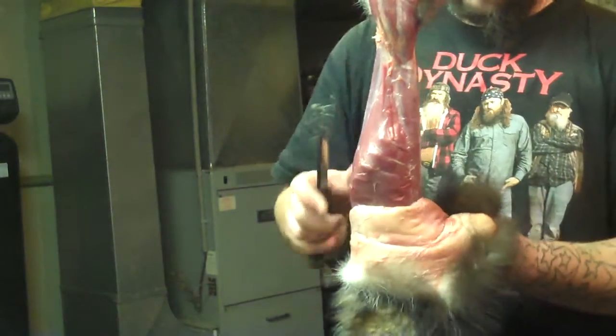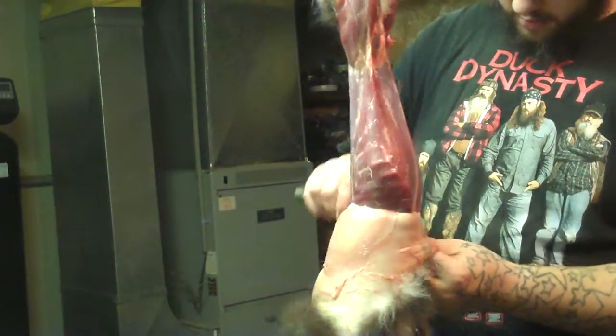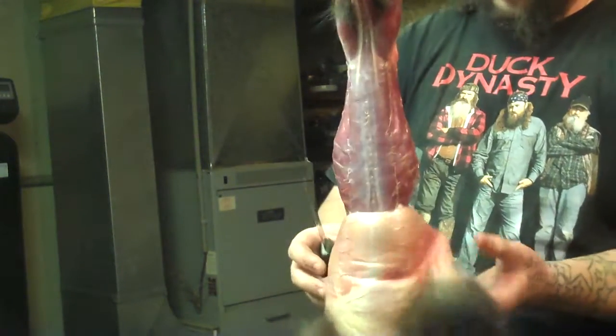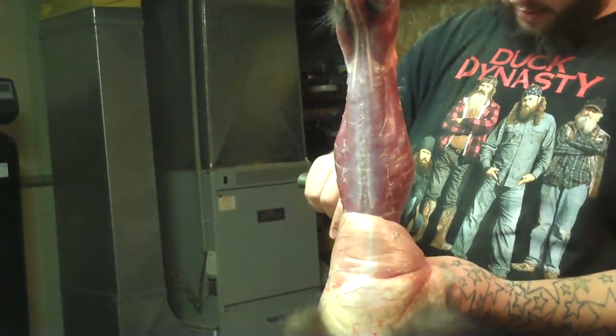I've got about the most low-tech skin stretcher you can imagine. All I got holding it up is decoy cord. I'm not rich, so I can't really afford to get a bunch of stuff to optimize it, but it just doesn't bother me.